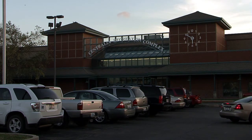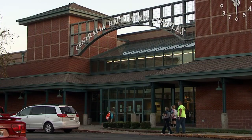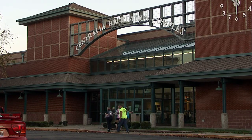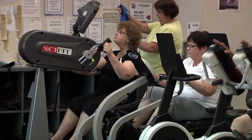Built near the site of the former Railroad Depot, the Centralia Complex sports the look of the old-fashioned train station from the front while housing some of the most modern equipment and facilities in the fitness industry today.